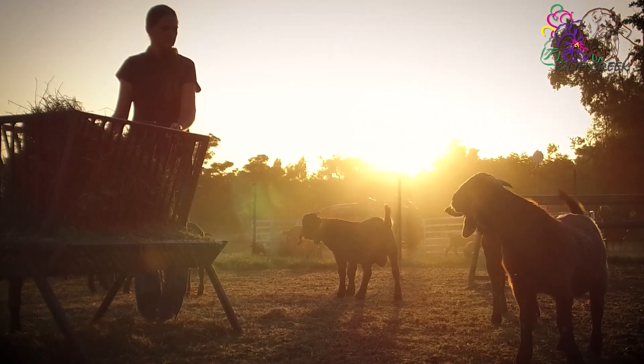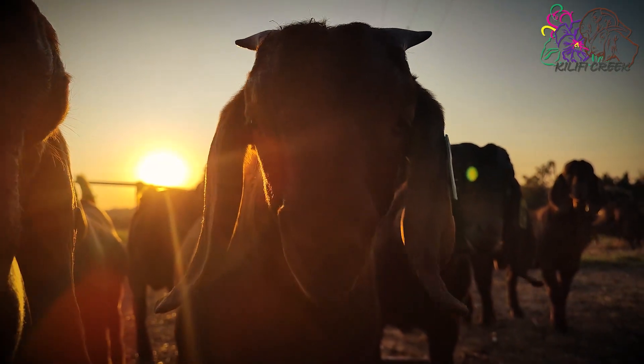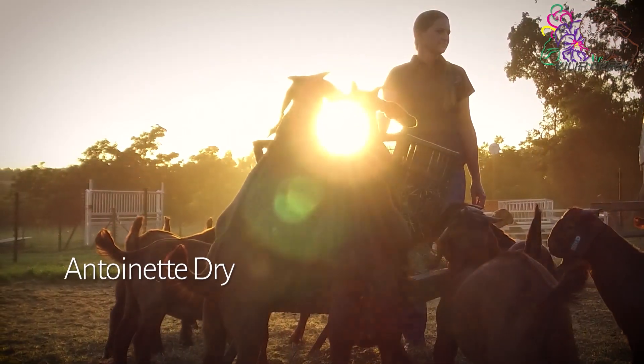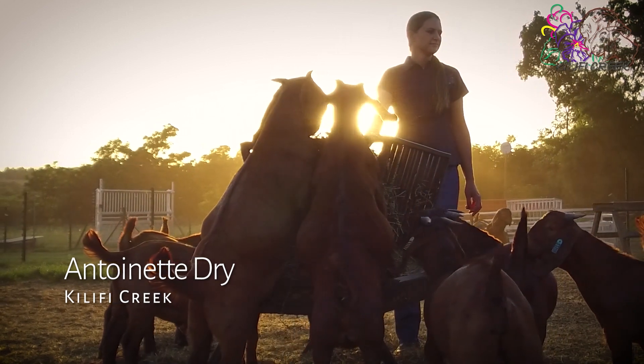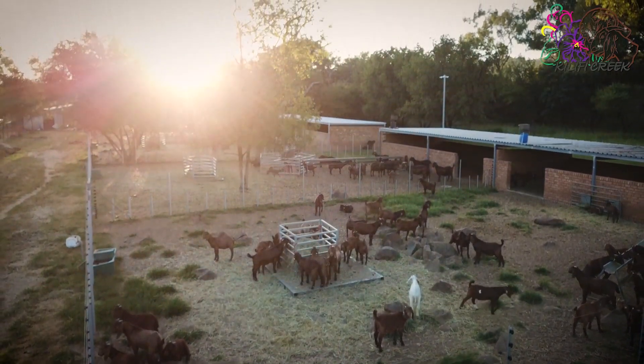Kilifkri Kalahari Reeds started in 2010 with only four ewes and one ram. As they started to produce, like only Kalahari Reeds can, the desire grew to increase the herd and to have more of these beautiful and interesting creatures. Today we have a total of 300 breeding ewes and progeny that fills the farm with potential and excellence.